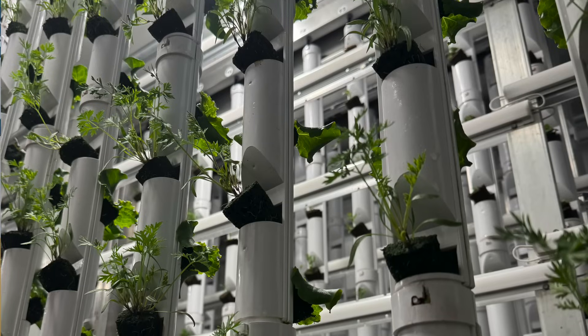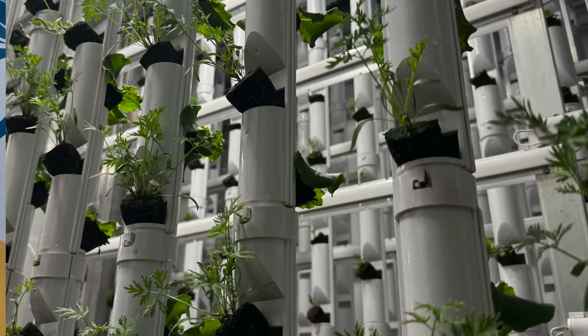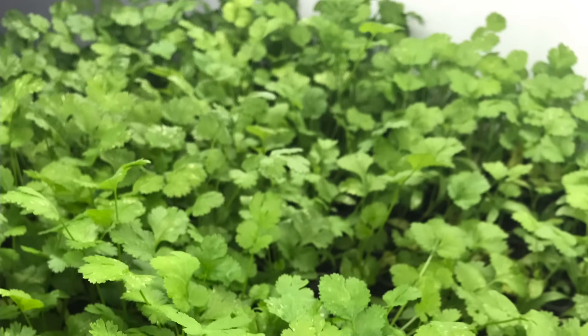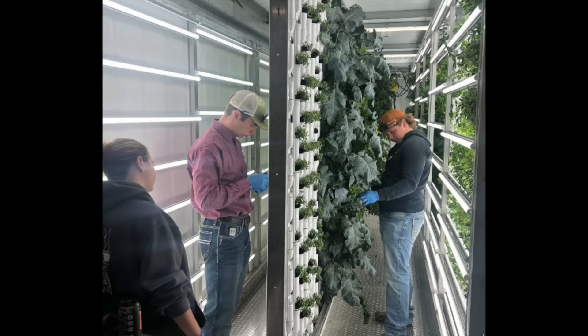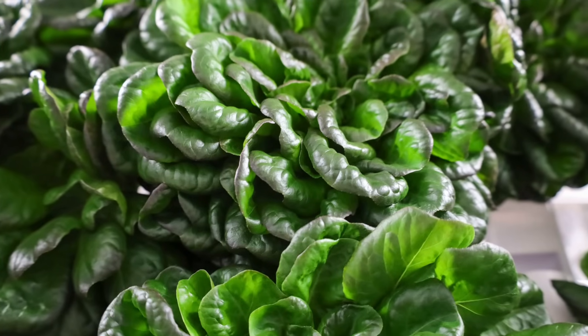Right now we're experimenting with strawberries, some carrots, edible flowers, a lot of lettuce, cilantro, spinach, jalapeños, cherry tomatoes, and radishes. Just a wide variety of produce that we're trying to see how successful it will grow. Since we're not focusing on one main product, we're trying multiple different products to see how they will thrive and survive in this type of environment.